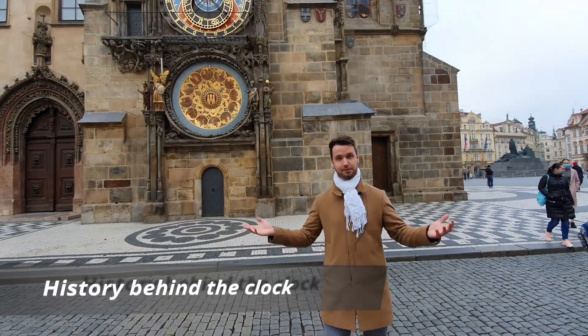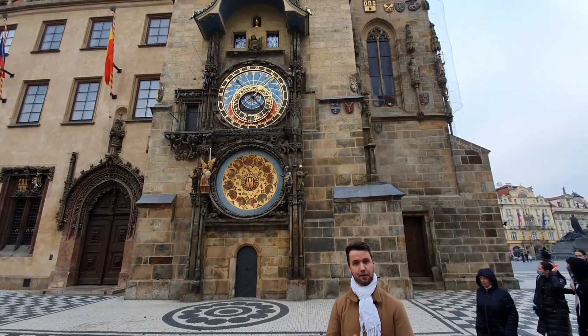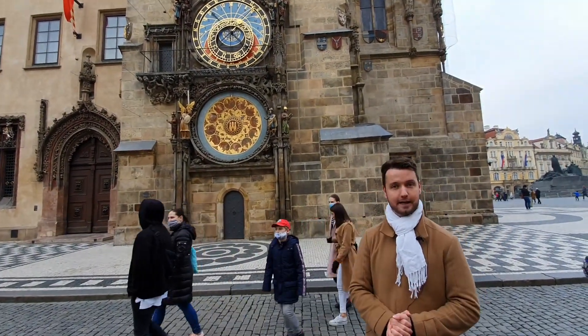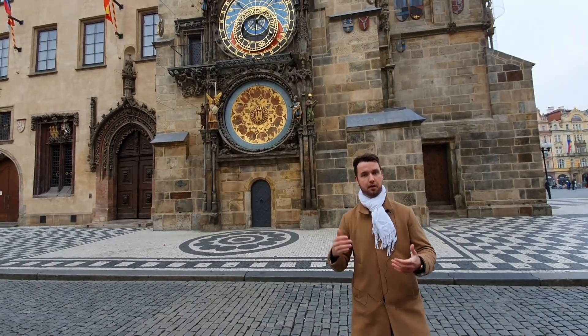We're standing here at the Old Town Square and the building behind me is the Old Town Hall, which was built in 1338. It's the first town hall ever built in our country. The clock itself was built about 70 years later, in 1410, by Czech clockmaster Nikolaos of Kadaň, and until today it remains the oldest active Astronomical Clock in the whole world.